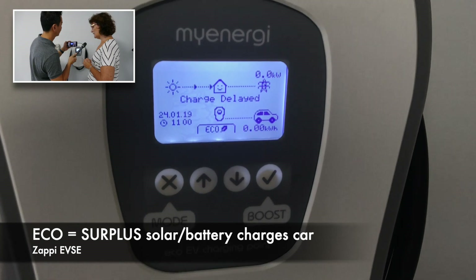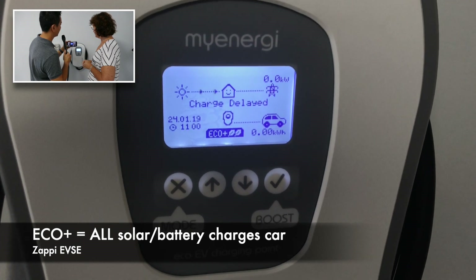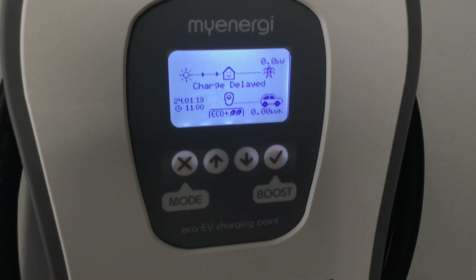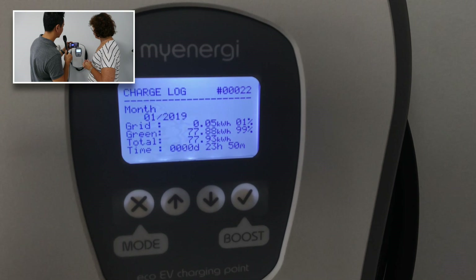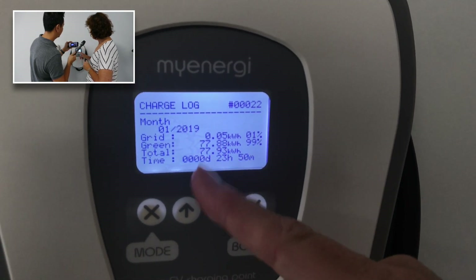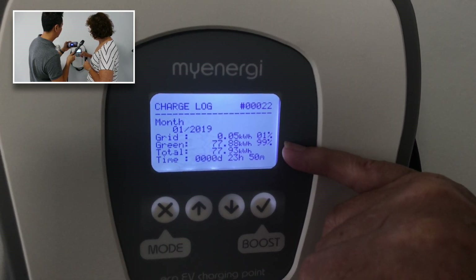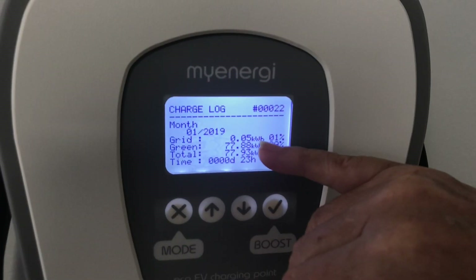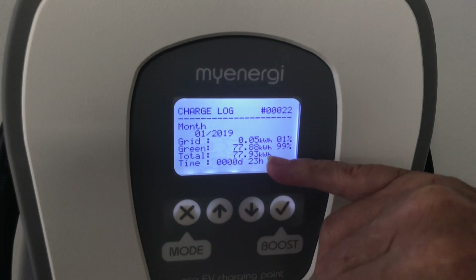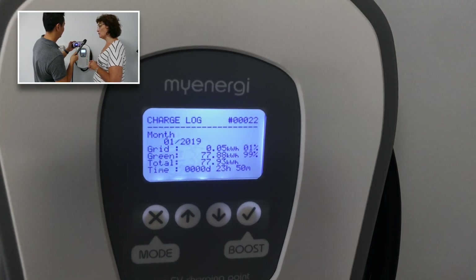So eco basically means that instead of exporting any excess electricity from the solar panels, it'll go to your car if it's plugged in. Whereas eco plus forces it to charge the car from the solar panels instead of powering the house. Now let's have a look at your usage — for January this year, 99% of our charge for the car came from either the solar panels or the battery, and only 1% from the grid — just 0.05 kilowatt-hours. It gave us 77.93 kilowatt-hours to the car, done in 23 hours and 50 minutes overall for all of January.